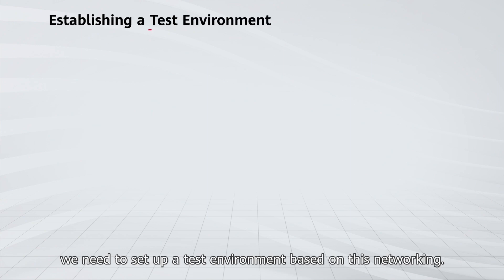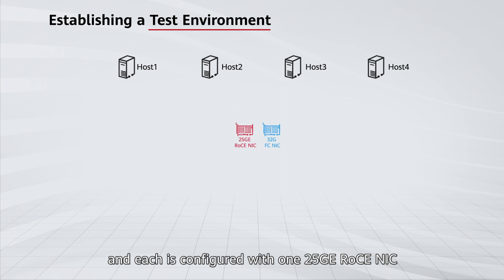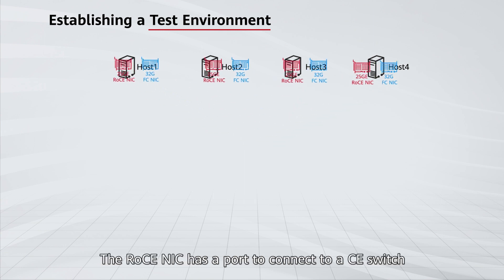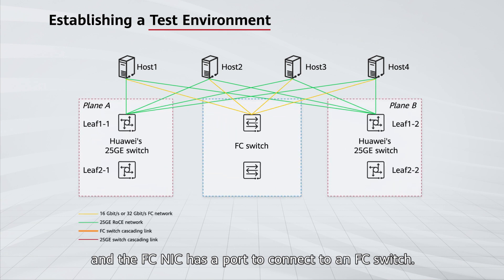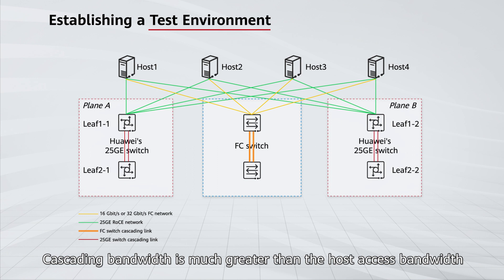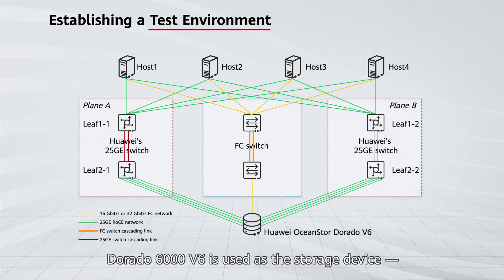First, we need to set up a test environment based on this networking. There are four hosts in the test environment, and each is configured with one 25GE RoCE NIC and one 32GE FC NIC. The RoCE NIC has a port to connect to a CE switch, and the FC NIC has a port to connect to an FC switch. Switches are connected in cascading mode. Cascading bandwidth is much greater than the host access bandwidth and the bandwidth for connecting to storage devices. Dorado 6000 V6 is used as the storage device, a mid-range option featuring two controllers.